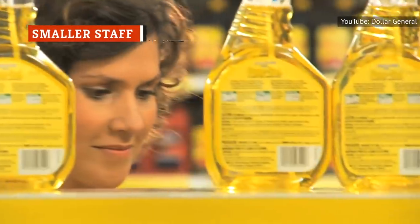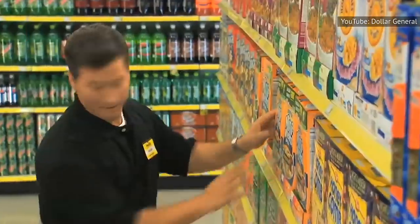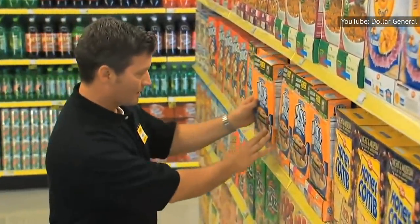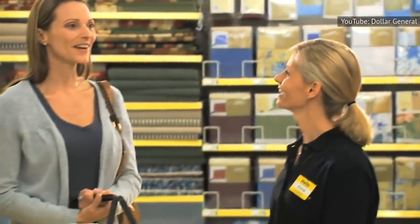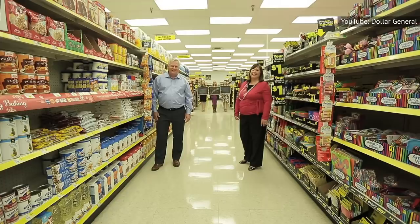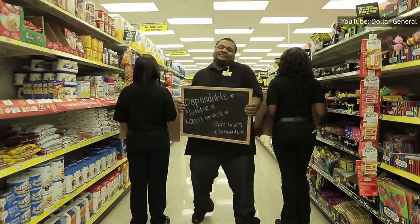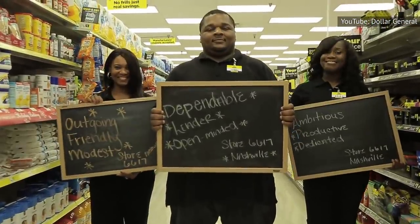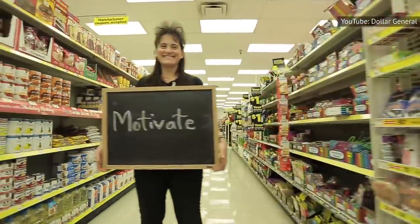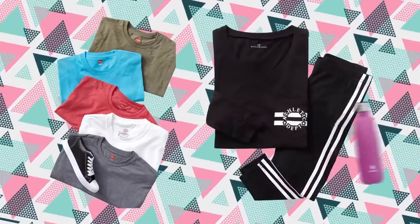Walk into Dollar General and you'll likely find only one or two cashiers up front, and maybe one person stocking shelves. There's never a greeter, nor are there any super-eager employees floating around just waiting to assist you. By keeping its employee base down, Dollar General can keep its operating costs low and pass those savings onto customers. Stores like Dollar General are focused on offering customers better prices and impressive deals, and that's why operational costs must stay low.